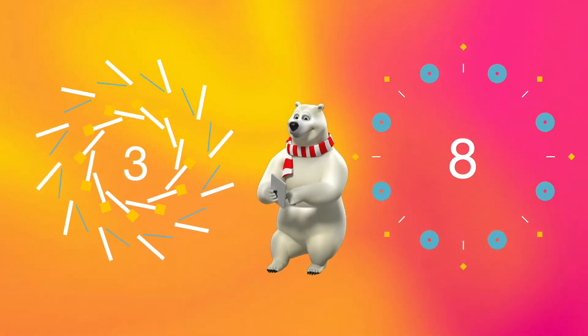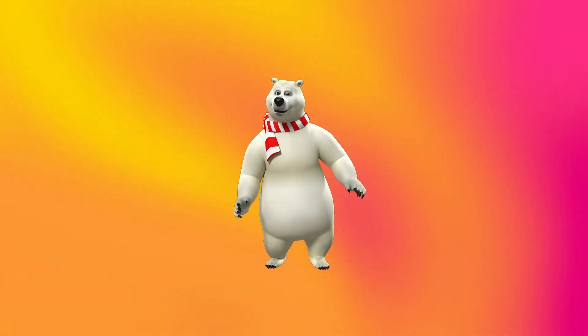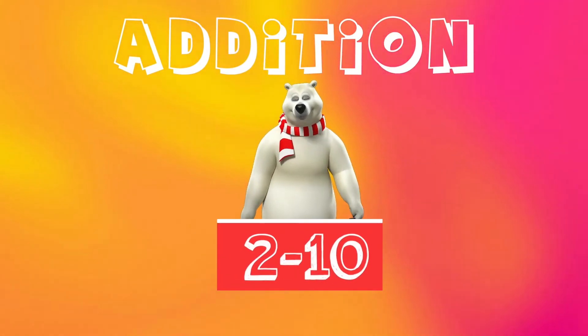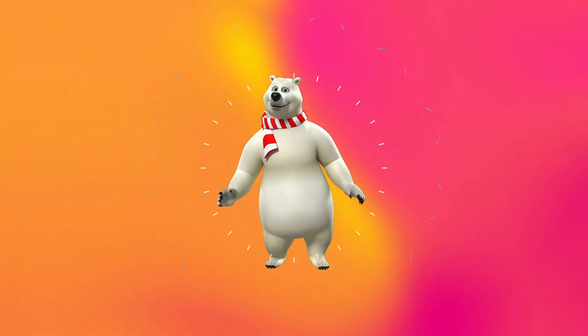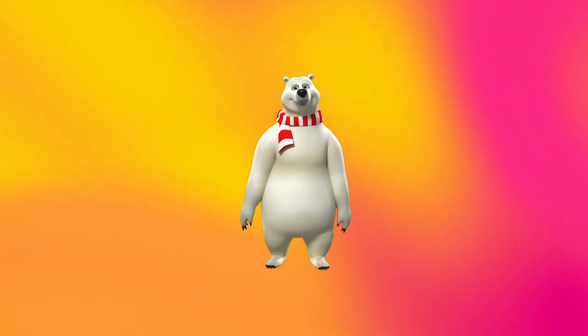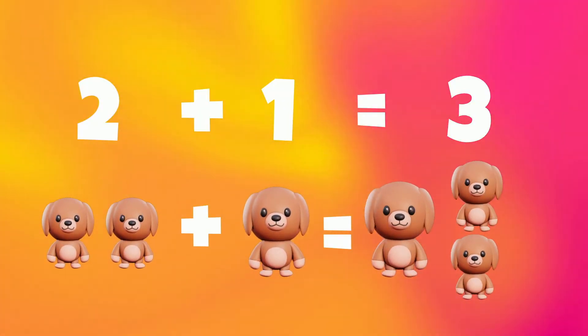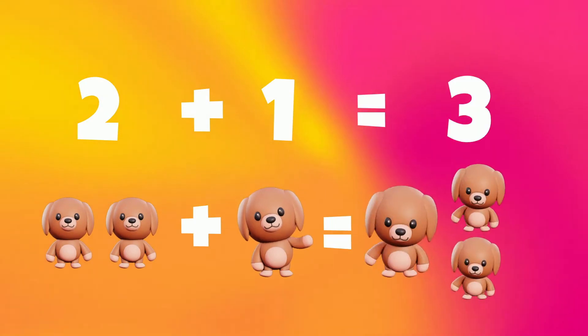And this is the addition of numbers for number 2. So now we would add them up and see what we get. 2 plus 1 is 3. Number 2 plus number 1 is 3.